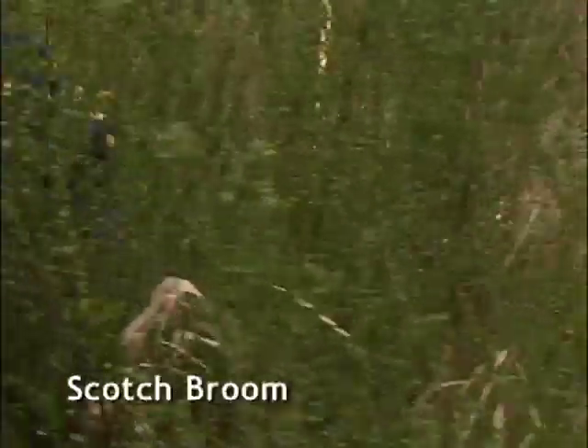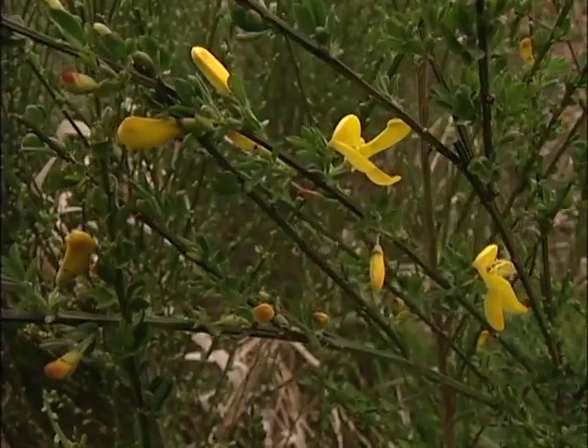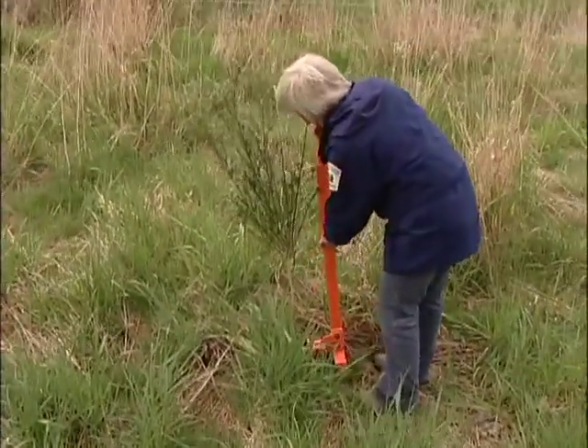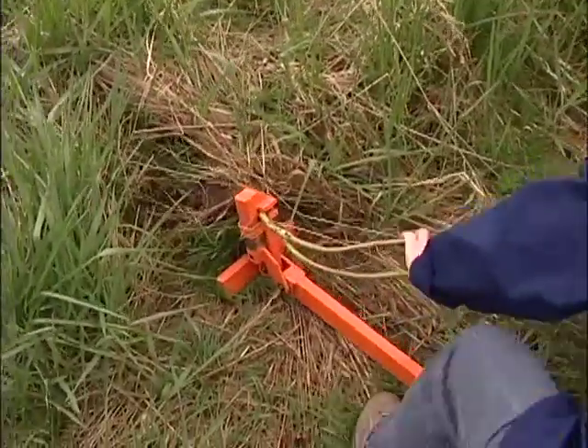This is Scotch Broom. Our volunteers, the Weed Busters, have already removed about 90% of the broom in the park. These seeds can last for up to 60 years. If you've got this in your yard you can dig it out by the roots or cut it off at the base. It might start to sprout again, but if you continue to cut it you will manage to get rid of it.